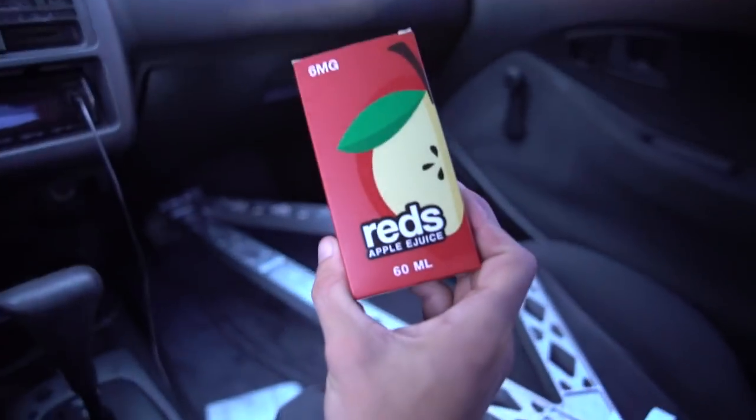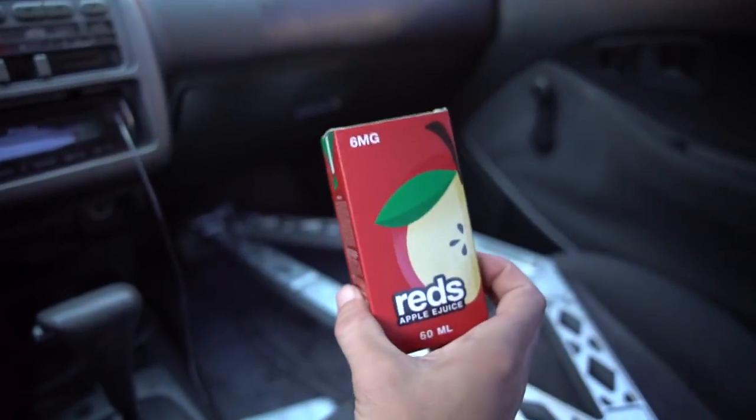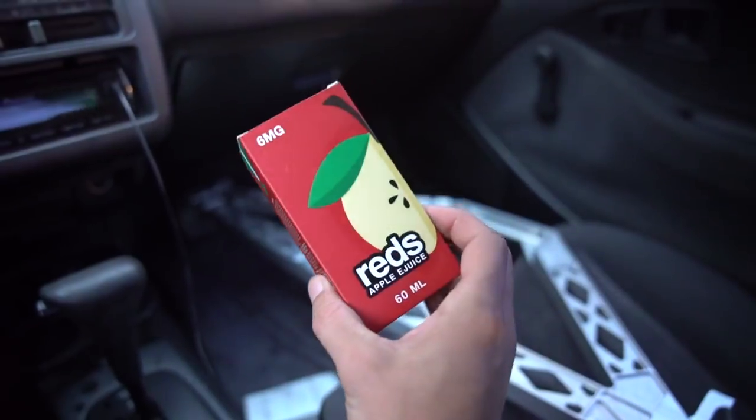First stop, vape shop. I have been stuck on this stuff for months, it is so good. They have like six or seven different types and they're all in menthol variants too. I got the normal one this time. I have been stuck on this flavor — it's just so good. There's no complaints about this flavor at all. If any of you guys vape and you're looking for flavors, if you haven't already tried this stuff — not sponsored by the way, I'm just saying — try this stuff, it's good. But next stop, car wash, let's get this girl looking clean.